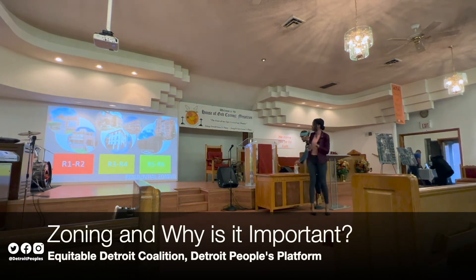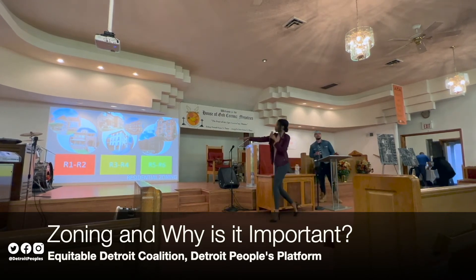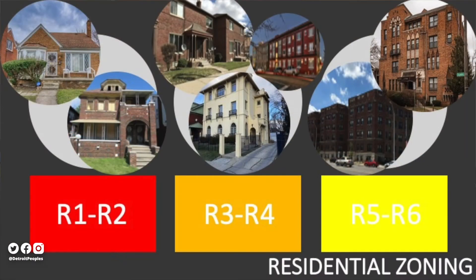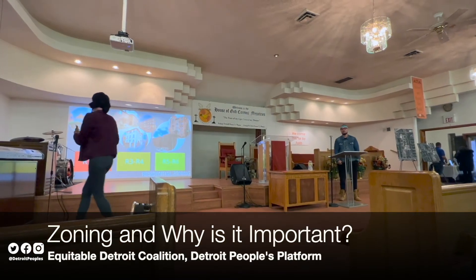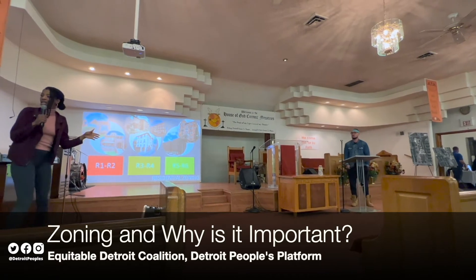Just to give a visual picture: think of R1 and R2 — many of you probably recognize your homes being reflected there. R3 and R4 is where you start to see condominiums and very small walk-up apartment complexes. And think of R5 and R6 residential development as the major apartment complexes you might see in a downtown area.